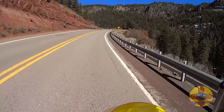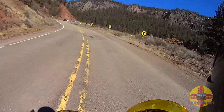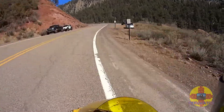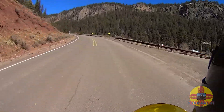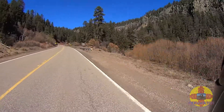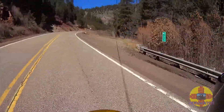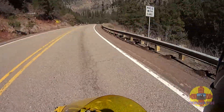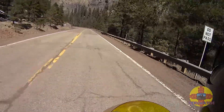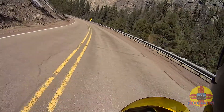That guy's waving his finger at me — he's like the mailman or something. People just don't get it. I can be going 20-30 miles an hour over the speed limit and still be safe.